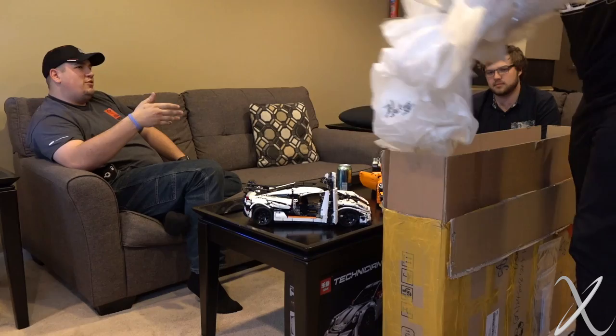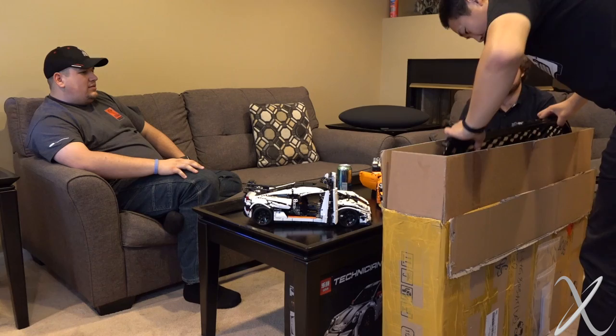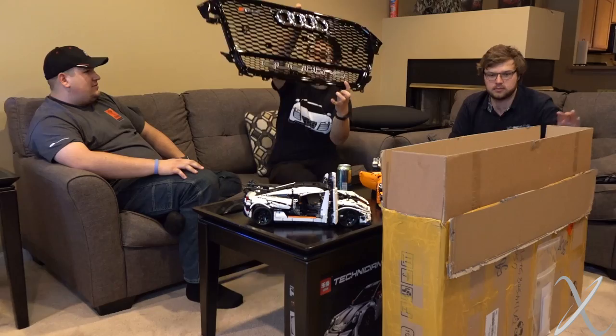Seriously, at the price point the GT350R is, you're going to have as much fun and be responsible. You're not going to regret that car — there's no way you can regret it. That's going on the Audi — that's the front grill.